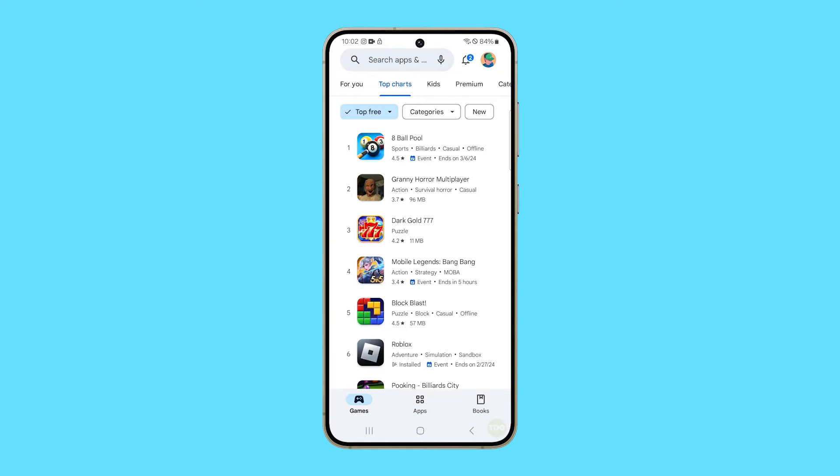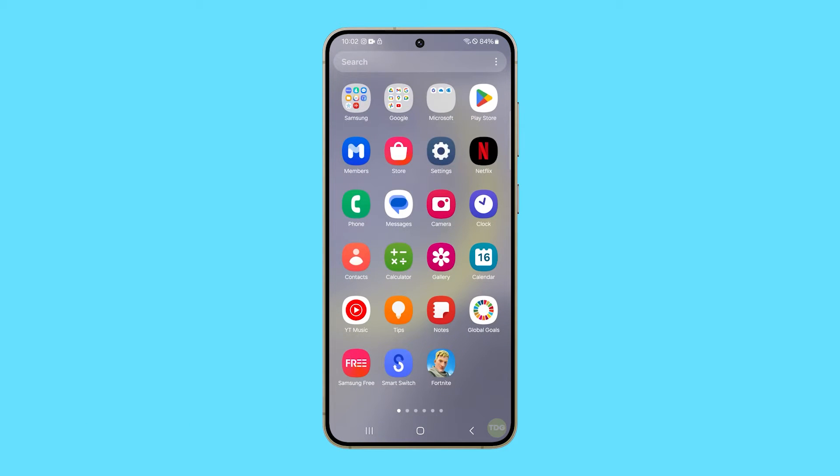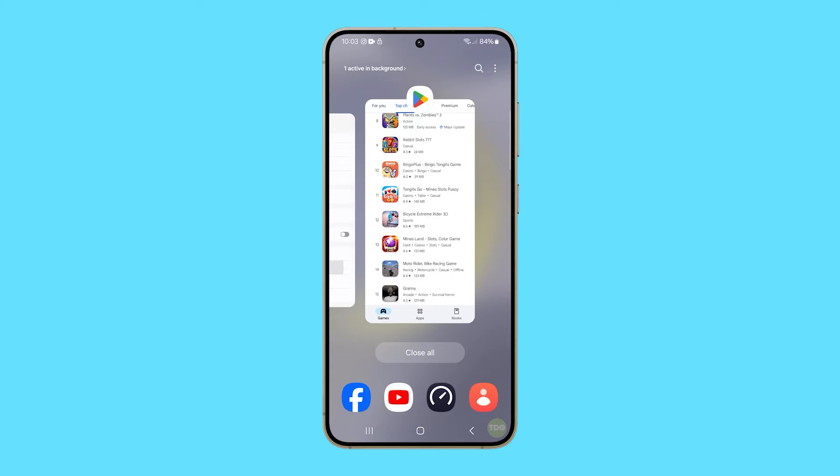If you have a problem like this, the first thing you have to do is to close the background apps, as it can help reduce the strain on your device's processor, preventing it from lagging. To do it, tap on the recent apps button and then tap close all at the bottom of the screen.